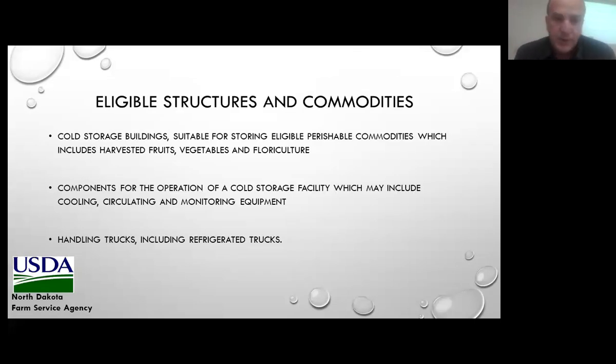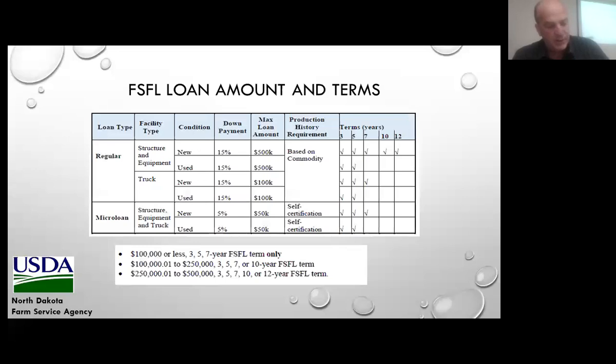As far as storage structures, this would provide cold storage for crops once they've been harvested — including cooling equipment, and handling trucks for transportation of the product, which would be refrigerated units. The maximum loan amount is up to $500,000; however, there's no limit on the number of $500,000 loans an individual may have. The chart identifies different loan amounts, required down payment amounts based on whether equipment is new or used, and loan terms at the bottom of the slide, all determined based on the loan amount.